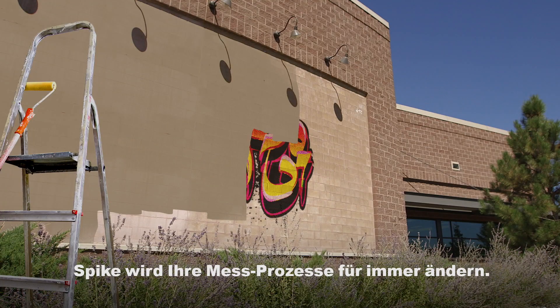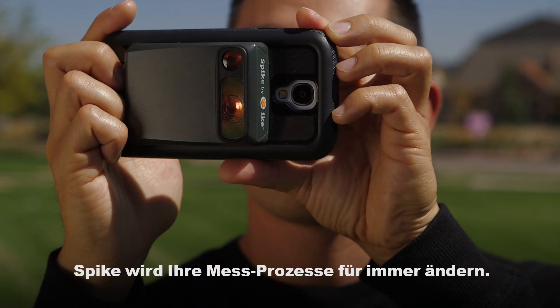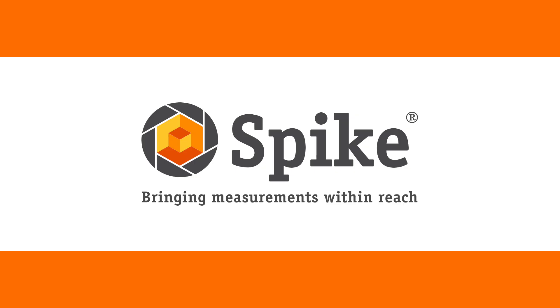Spike will change the way you take and share measurements forever. Get the measure of your world with Spike by Ike GPS.